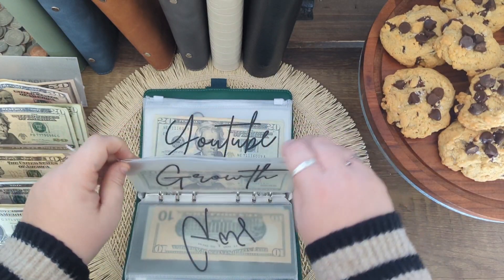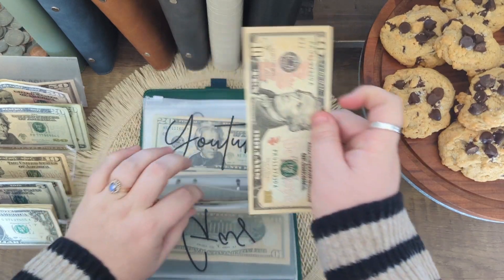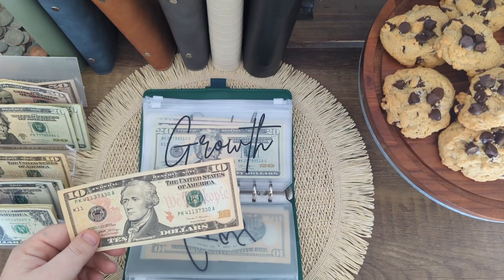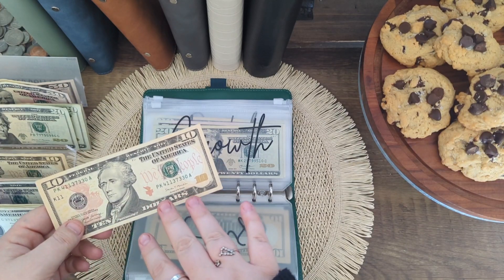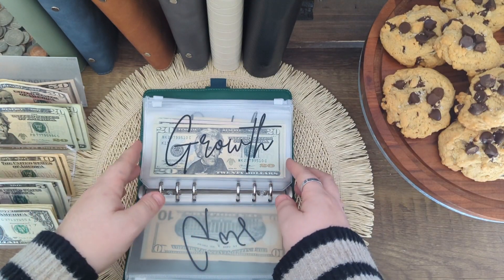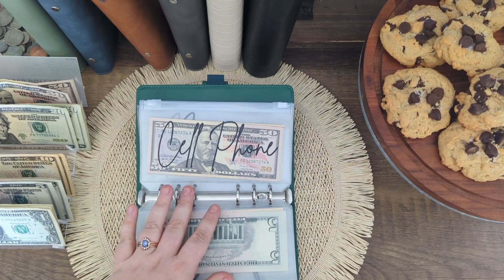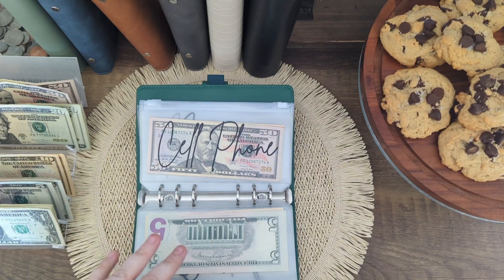Growth — I need to unstuff $10. In this week's cash stuffing I told y'all about the new business that I opened, and I had to purchase something for the website, which was just $10, so that's where I'm grabbing that from. The last thing in here is going to be cell phone. I hit $100 in here, so I'm going to go ahead and pull it out and keep it in my high-yield savings account until I need to use it.